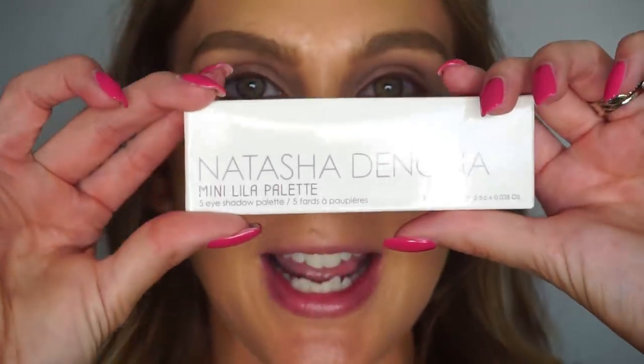Alright, we are zoomed in, I've got some of my hair pulled back. I have my foundation, concealer, powder, and brows on, and I'm going to jump in starting with the eyes. Like I said, I got the Natasha Denona Mini Lila palette.